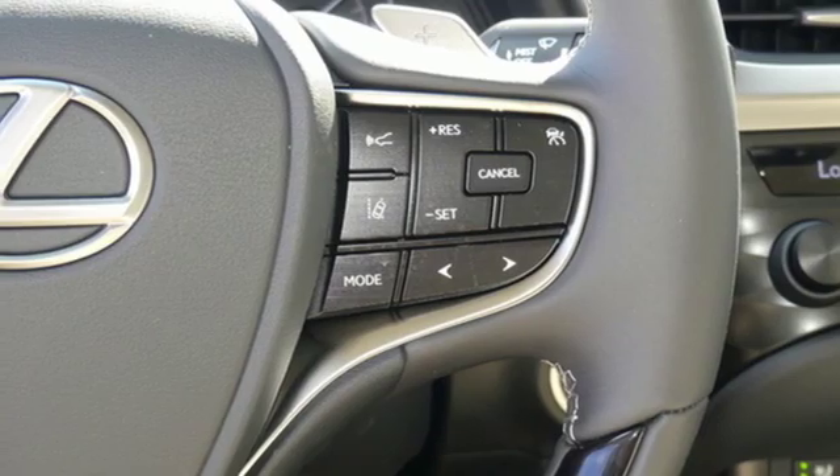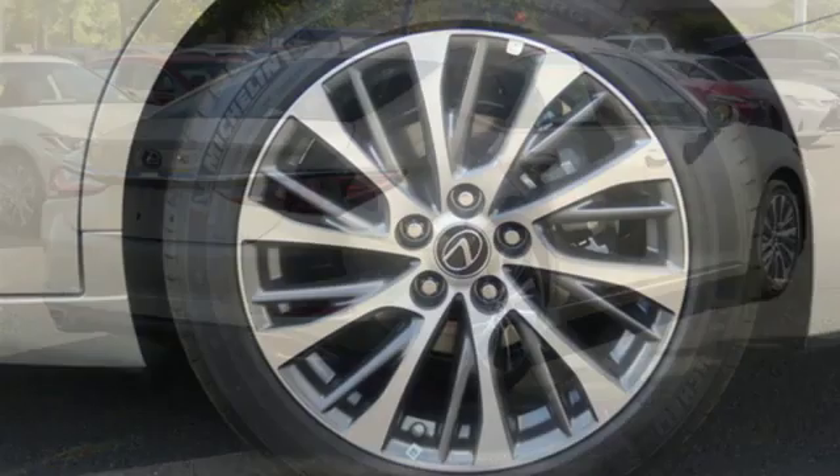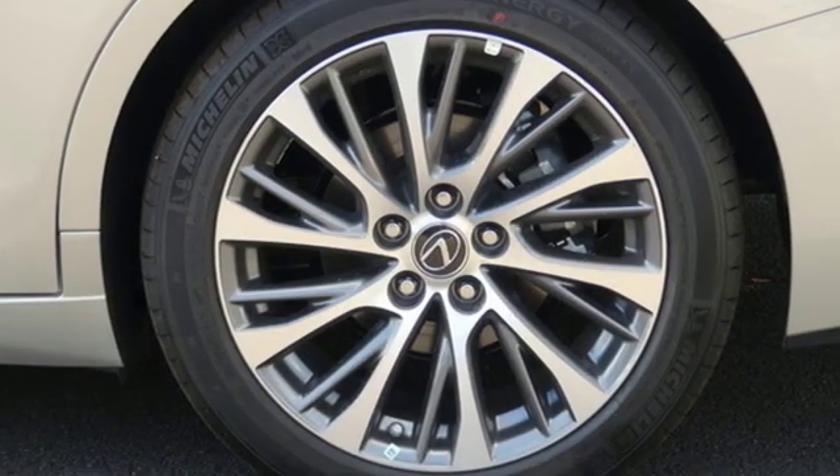streaming audio, leather steering wheel, front wheel drive, configurable instrument gauges, and doors and push button start proximity key.